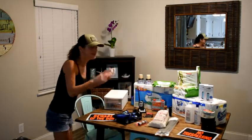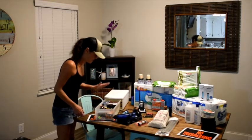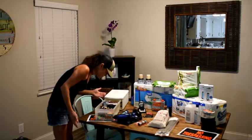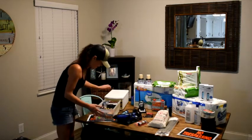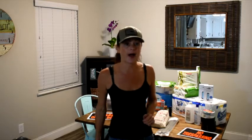Last but not least for inside is batteries. I have D's, C's, double A, triple A, 9-volt, 2016, 2032, and 2025. I've purchased a lot of solar items, like my security cameras — they're solar so they don't require power.